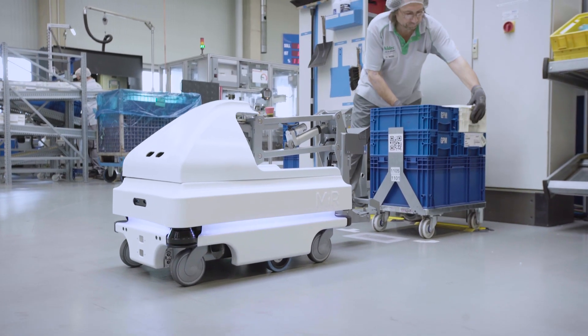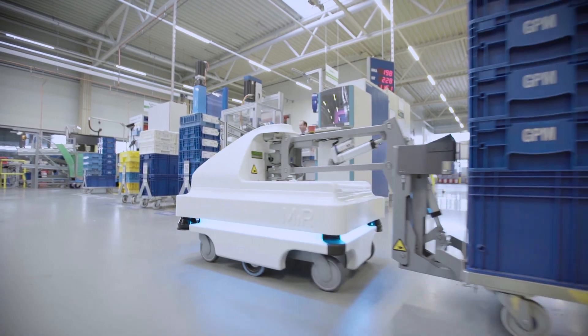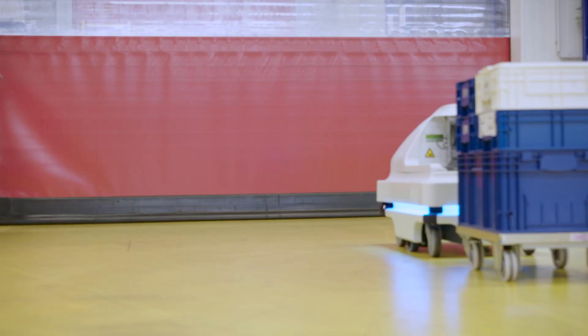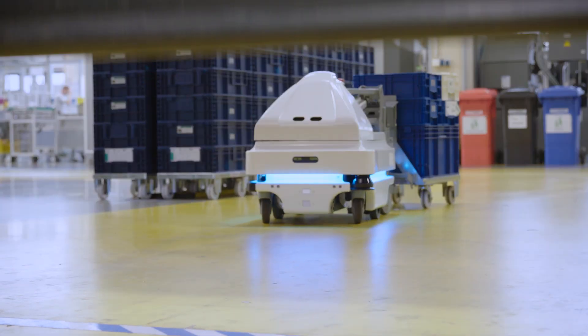Thanks to the autonomous mobile robots, the material flow at Nidec GPM runs smoothly. This also enables the company to optimize its inventories and keeps storage costs low.